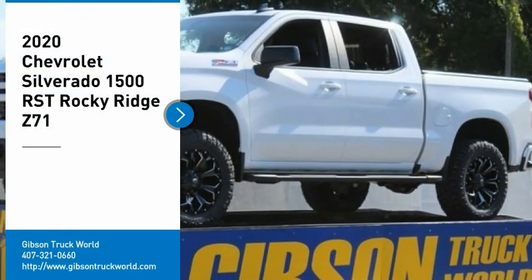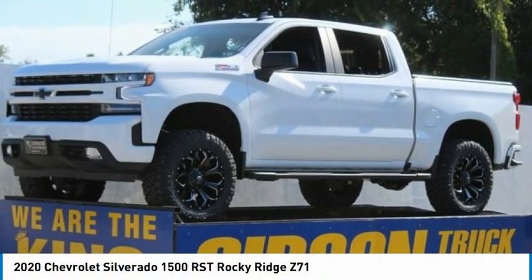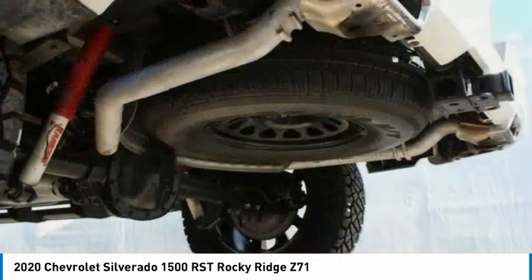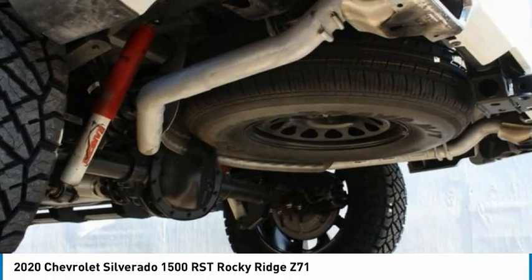Come test drive the 2020 Chevy Silverado 1500. The Chevy Silverado 1500 has the lowest cost of ownership of any full-size pickup.